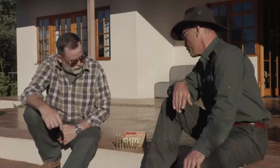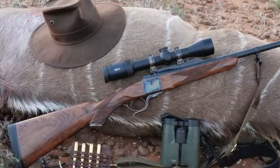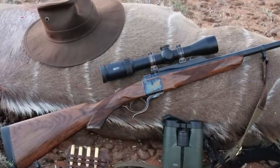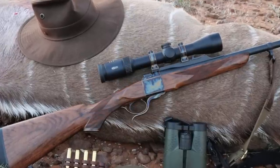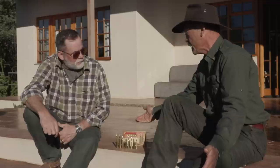The next cartridge is the 7mm-08, and the 7x57 — it's the same thing. The 7x57 has been a star in Africa since 1900; they're just wearing different dresses. And the .280 Remington too. Whether you want a long action — a .30-06, a .270, a .280 — they're all going to do the job with the right bullet.